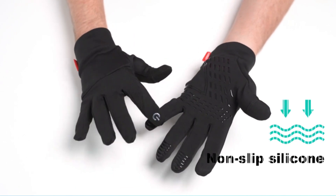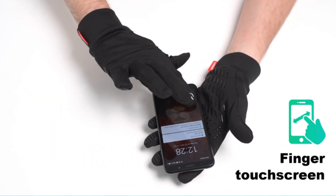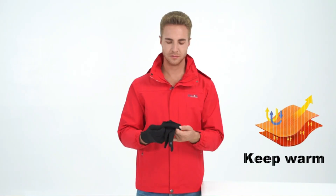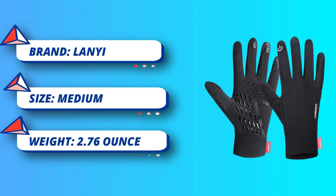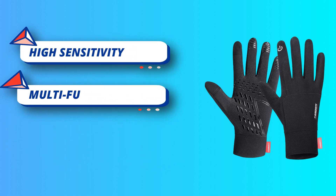This thin gloves adopt high quality non-slip silicone on the palm, which effectively increases the grip strength and anti-slip. High sensitivity touchscreen gloves: men's gloves are coated with premium conductive fabric on the thumb and index finger, sensitive enough to allow you to use a smartphone, tablet, smartwatch, GPS map, texting or touchscreen panels outdoors, hiking, or driving without taking the gloves off.